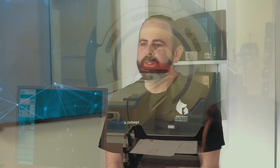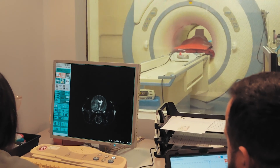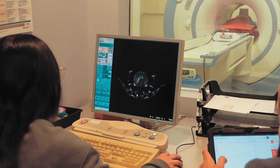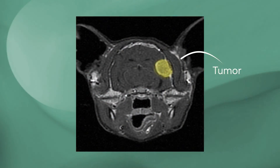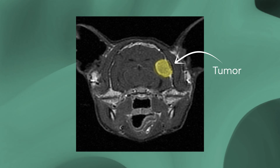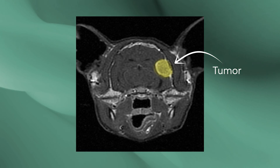Many brain tumors can be difficult to detect without proper testing, in part because they can display similar symptoms to many other conditions, including ear infections and even eye problems. High-field MRI is the best tool for diagnosing brain tumors. It allows a veterinary neurologist to clearly view the location, shape, and size of a tumor, providing a much better idea of what kind of tumor it is and how to best care for it.